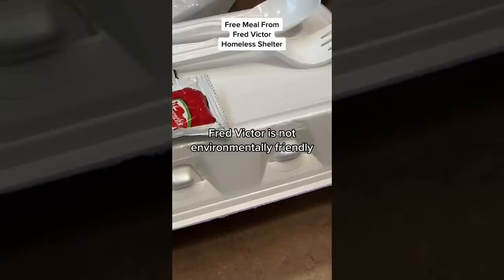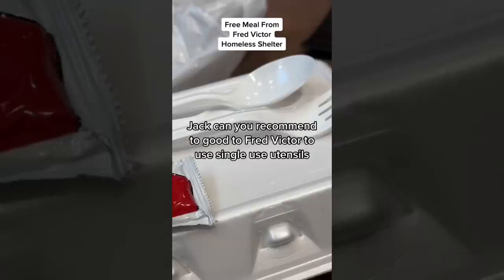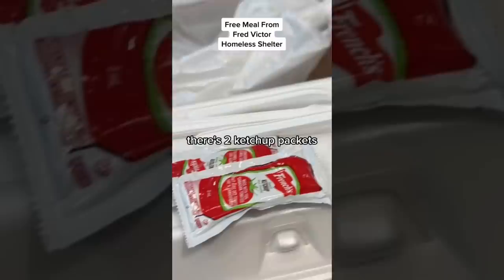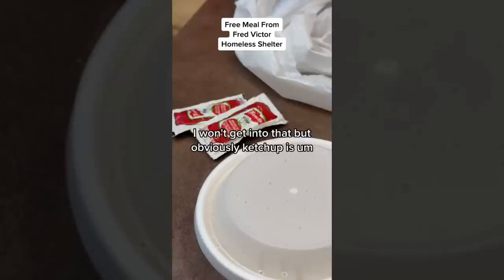Before I open up and see what's inside, Fred Victor is not environmentally friendly. Can you guys use eco-friendly packaging? I think that'd be a much wiser choice, same with the utensils. A lot of people in the comments have said: can you recommend to Fred Victor to use non-plastic utensils, maybe wooden ones? I think that's the wise alternative.